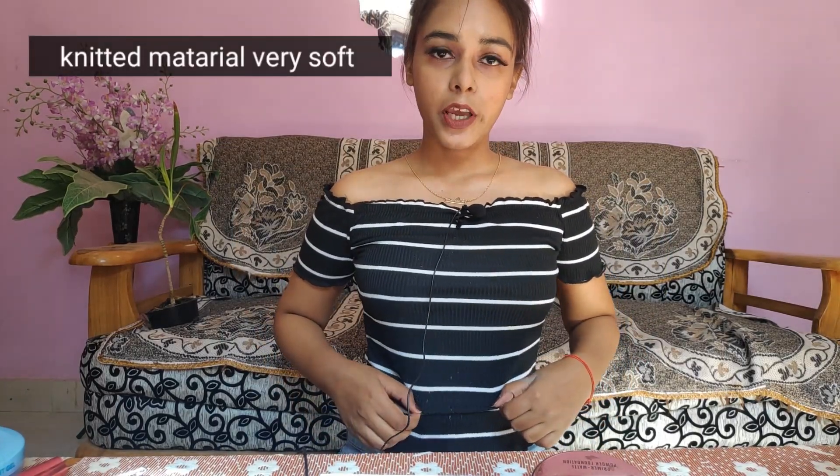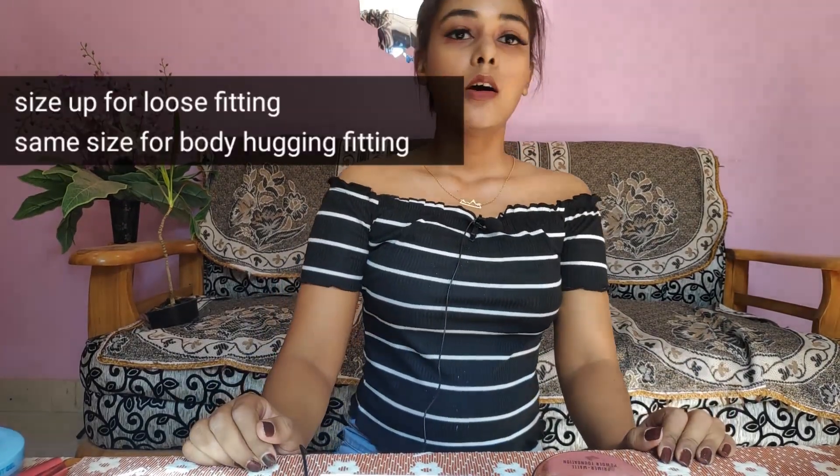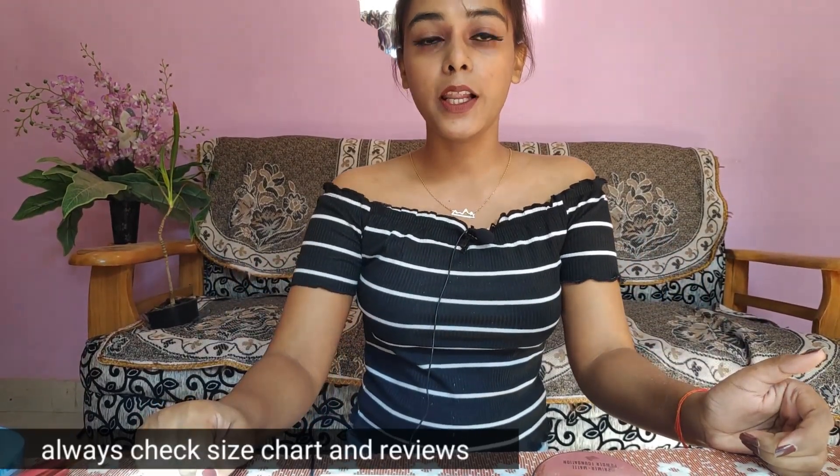The first top that I got is this black top which I am wearing right now. The material is ribbed. I got it in medium — I usually wear small but I got this in medium. If you want to shop at Shein, you must check the reviews and also the size chart because Shein sizes are very different.